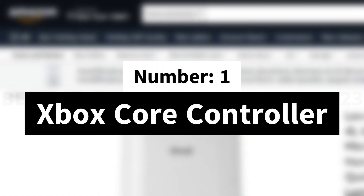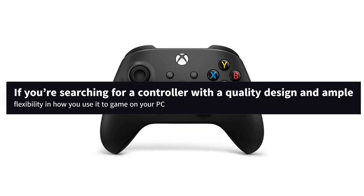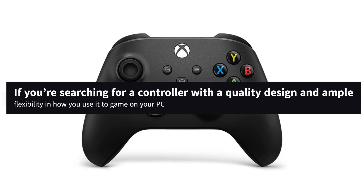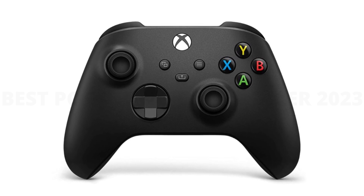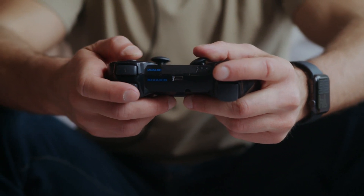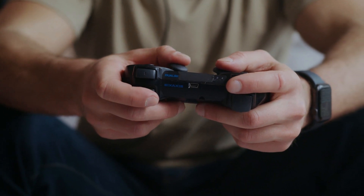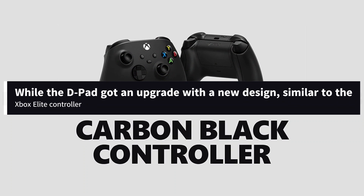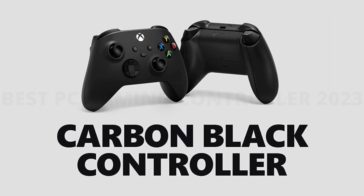Number 1: Xbox Core Controller. If you're searching for a controller with a quality design and ample flexibility in how you use it to game on your PC, the Xbox Core controller is a solid place to start. Microsoft has created an ergonomic controller that's easy to hold on to, thanks to added grip on the sides and rear of the controller — even the triggers have more grip on them. The buttons and triggers have the familiar Xbox layout we love, while the D-pad got an upgrade with a new design similar to the Xbox Elite controller. It's more tactile now, too.